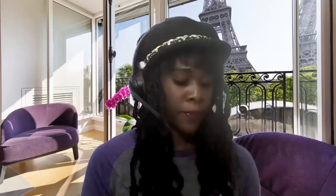Now we'll go in backwards order and I'll show you the spelling. 10, 9, 8, 7, 6, 5, 4, 3, 2, 1.